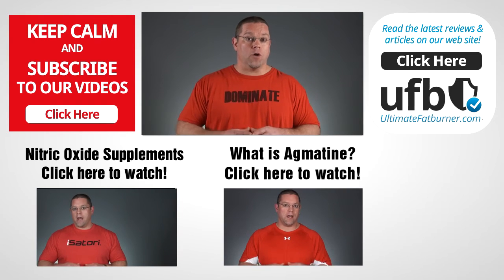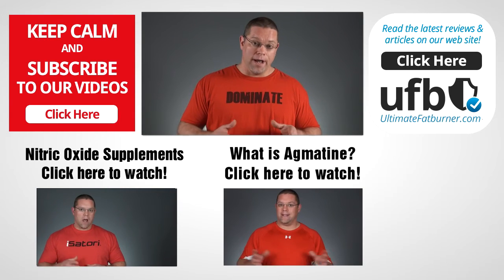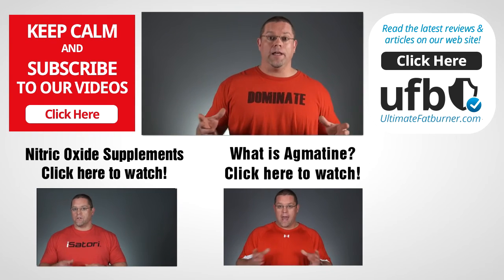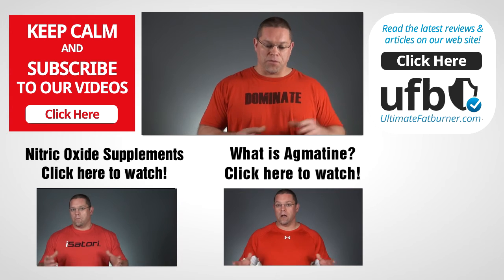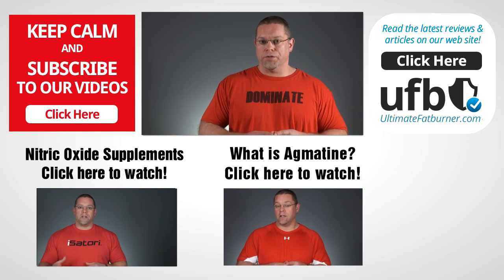Now if you've tried beta-alanine or a product that contains it, please leave your comments and feedback below — I know our viewers would appreciate it, as do I. Of course, you're also welcome to give us a thumbs up rating for this video if you found it helpful. And if you haven't done so already, I'd really love it if you'd subscribe to this channel — it would really help us out. Just click the big red button, you'll be taken to the homepage to subscribe, and of course you'll be updated whenever we post new reviews and new videos. Thanks so much for watching and I'll see you again real soon.